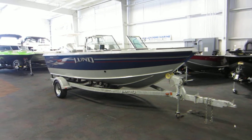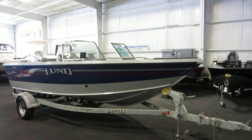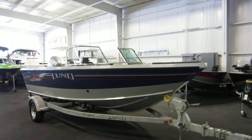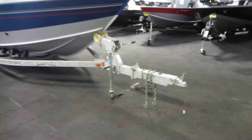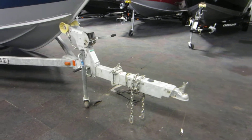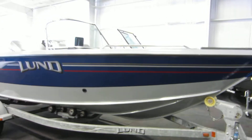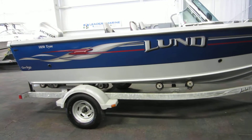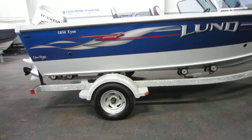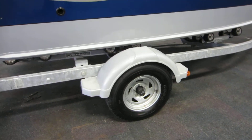This is a 2007 Lund 1850 Taiyi. It's on a galvanized Shorelander trailer with surge brakes, swivel jack, and swing tongue as well. It's a roll-on trailer with 14-inch wheels with bearing buddies and composite fenders.